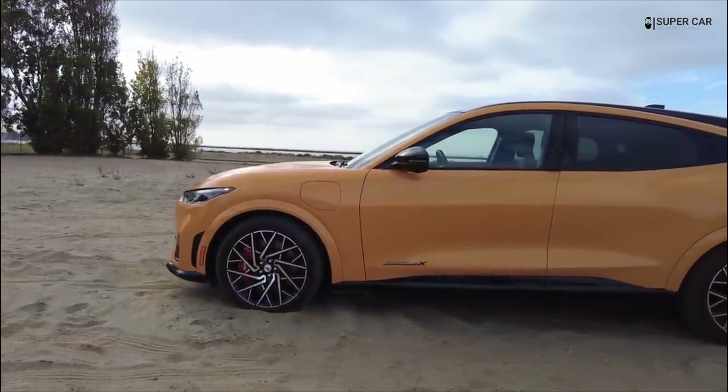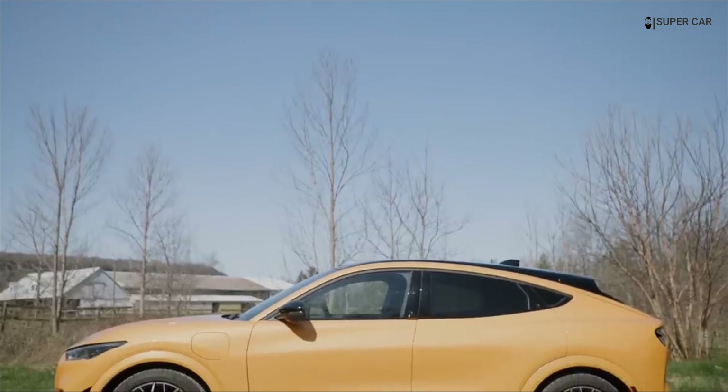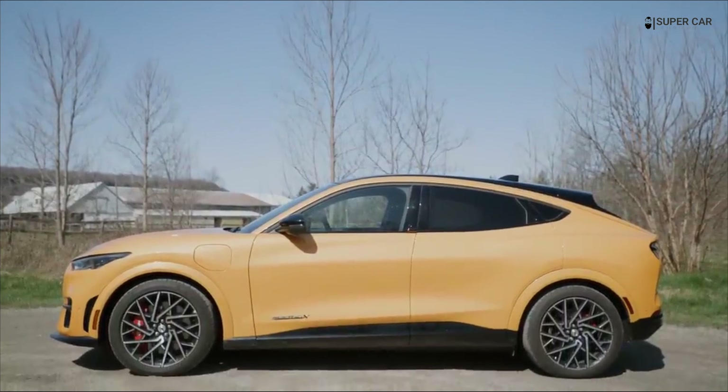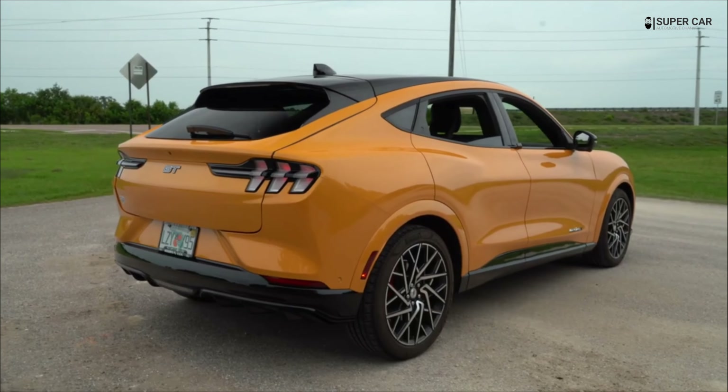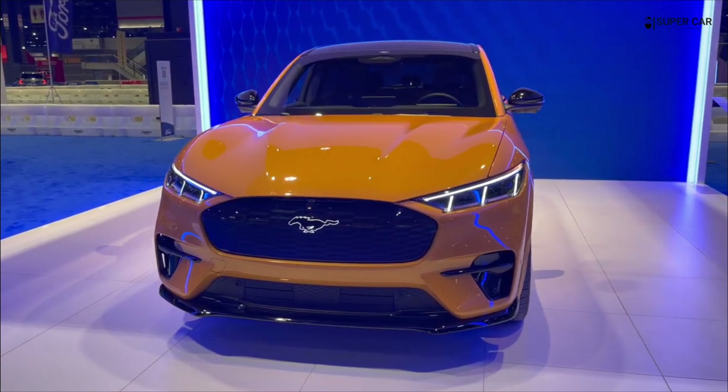Hello friends, see you again with me Supercar. In this video, I will review the 2023 Ford Mustang Mach-E GT. Watch the video until it's finished so you can find out what has been upgraded to the 2023 Ford Mustang Mach-E GT.